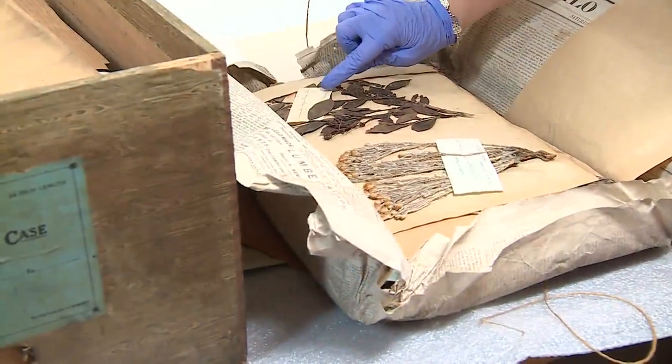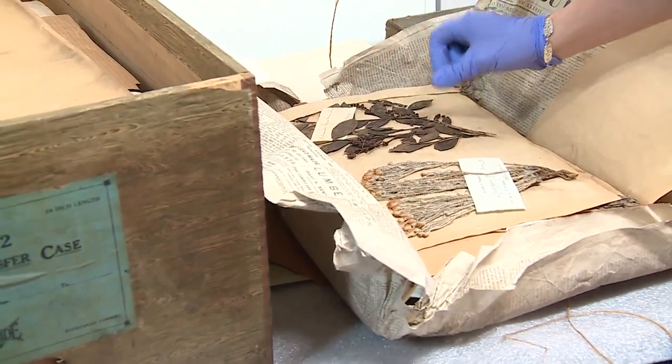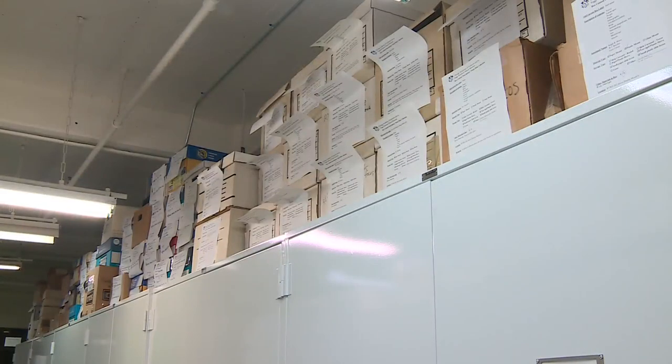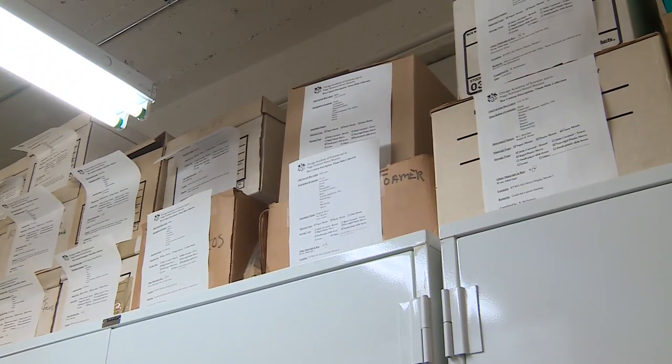Take the botany specimens — those preserved plants are very rarely seen. We store them here in cabinets very similarly to a library collection, housed on shelves inside cabinets. But we are in the process of putting all of that data online and scanning them so they have a digital image available online.